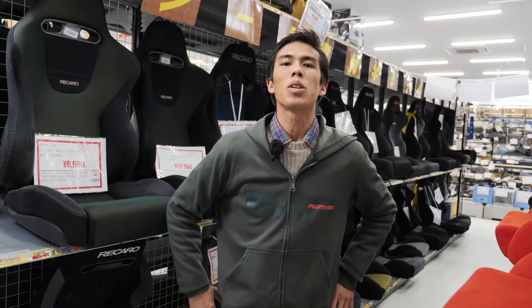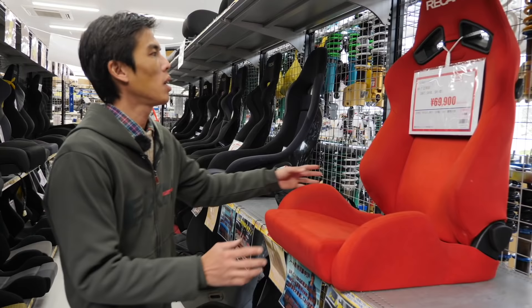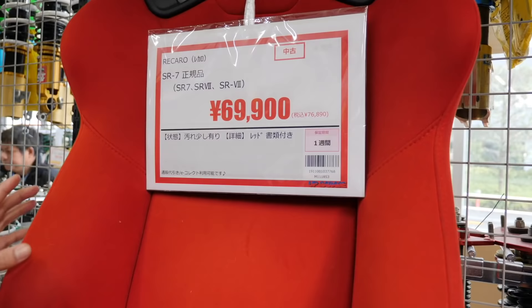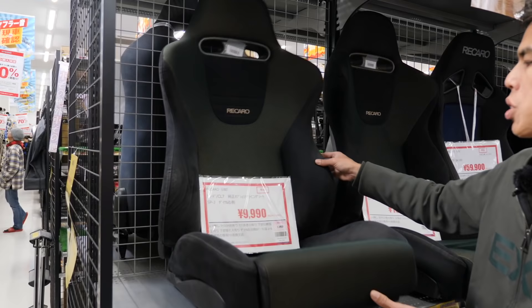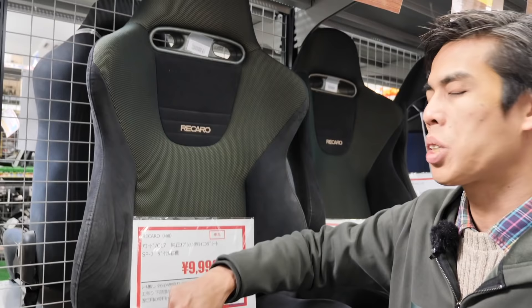Now we're at the seat section — a wide variety of fully reclinable comfort bucket seats to full proper bucket seats. Aftermarket SR7s going for $700; new they're probably almost double that in Japan. You can also find stock Recaro seats — this one's off an Accord Euro RCL7, going really, really cheap.